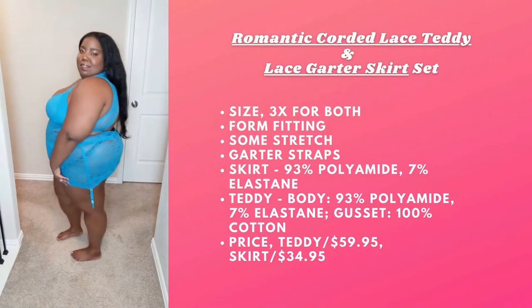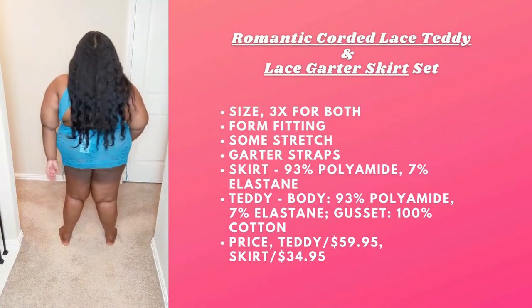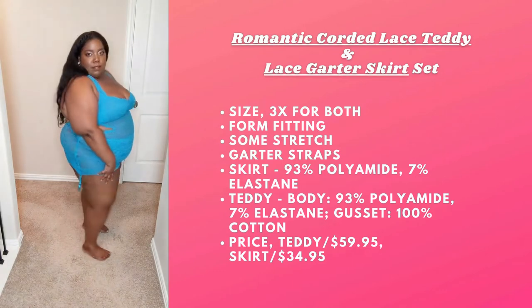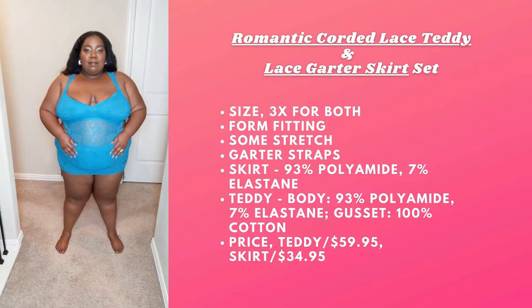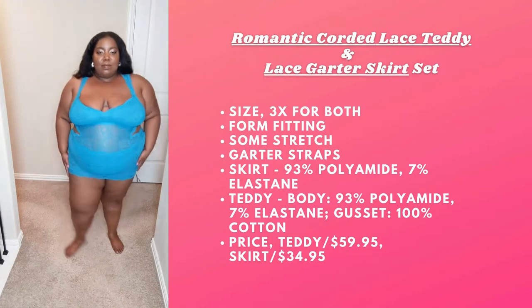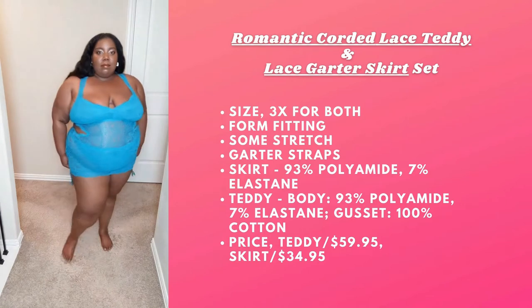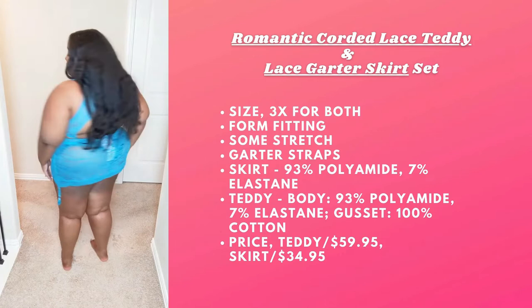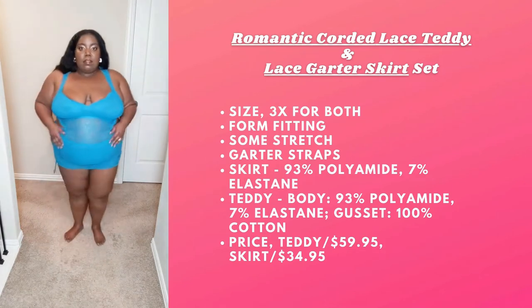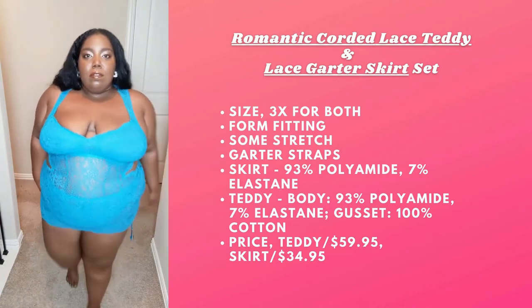Alright y'all, so we're starting with the Romantic Corded Lace Teddy and Garter Skirt Set. I'm rocking a 3X in both. It is very form-fitting, but there is some stretch. I have to admit it was difficult to put the teddy on at first, but once I got it on it's very comfortable — I can move in it. I absolutely love the color; it's in the color 'Laid Back.' This is where the skirt hits in the back, and I love the garter straps. The cutouts are my favorite and there's a little padding in the bra, so it's really cute.